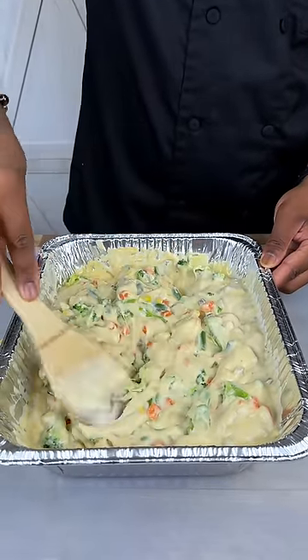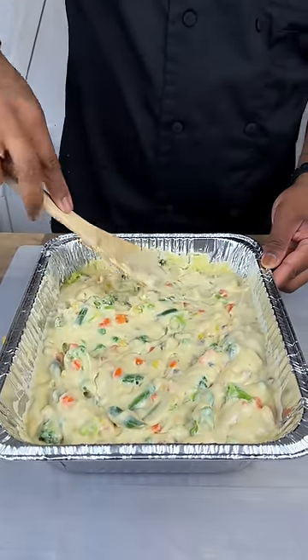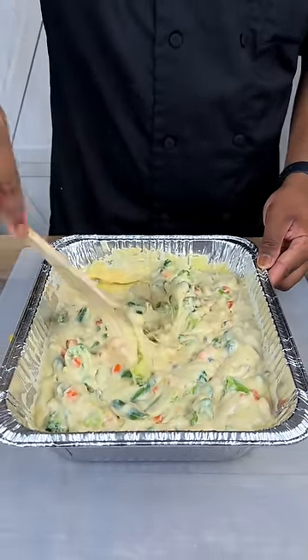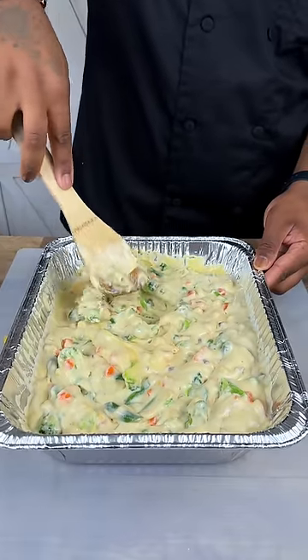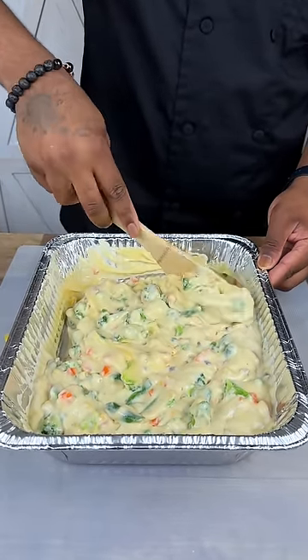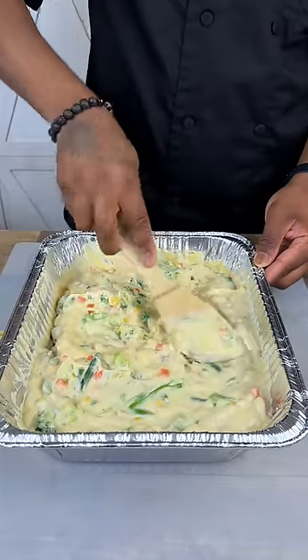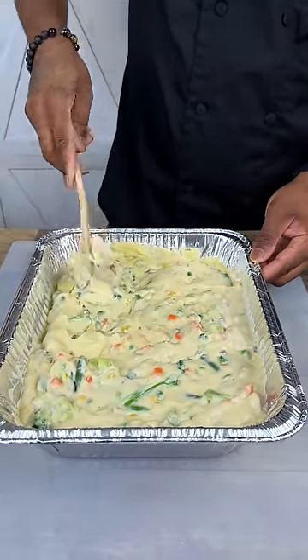We're going to lay this all flat afterwards. I want to get it everywhere, miss no meals, miss no spaces. Perfect, let's get that out there.